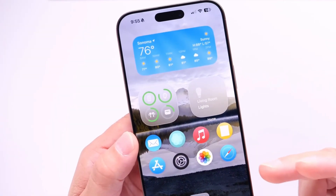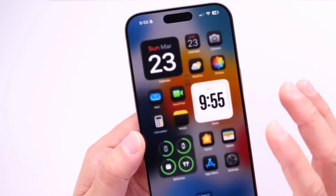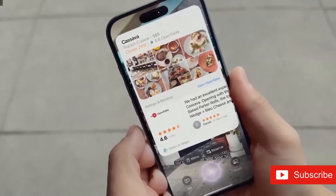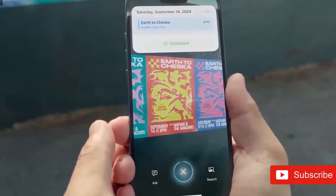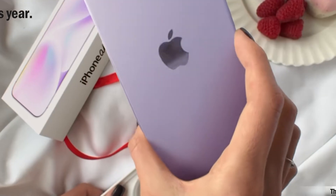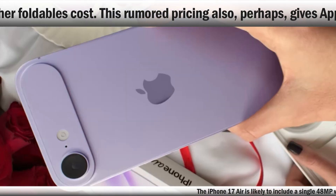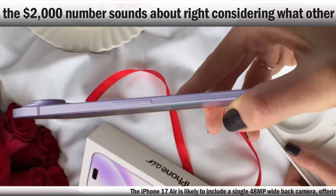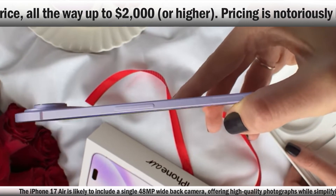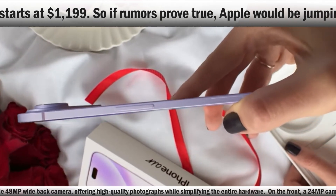The iPhone 17 Air is projected to reinvent Apple's smartphone portfolio with its focus on portability, creative design, and performance advancements. Expected to arrive in 2025, this model is said to blend revolutionary technology with a minimalist approach, giving a simplified experience for those that favor ease and efficiency. The iPhone 17 Air is reported to be Apple's thinnest smartphone to date, measuring only 5.5mm at its slimmest point. Even with the presence of a camera bump, the device retains a tiny profile at just 9.5mm thick, making the phone extraordinarily lightweight and simple to carry.